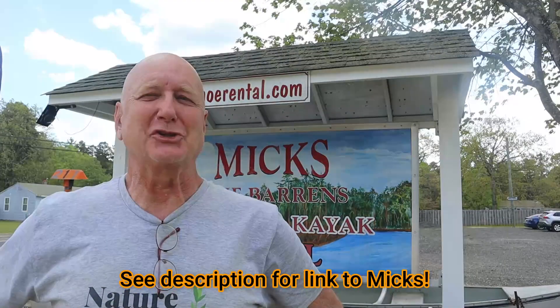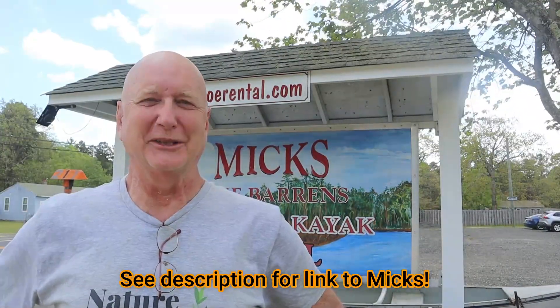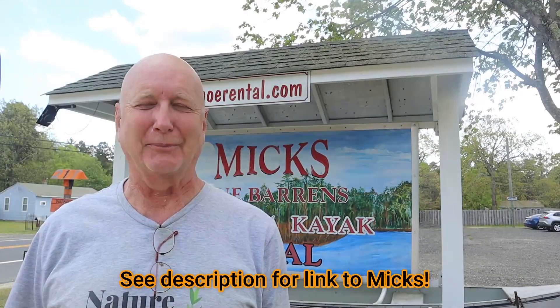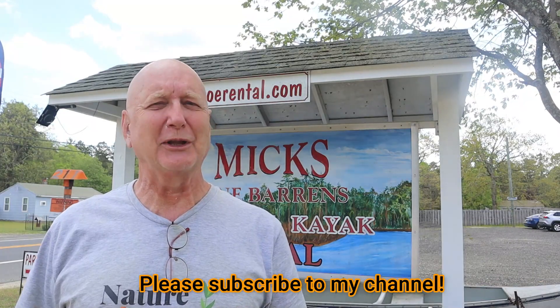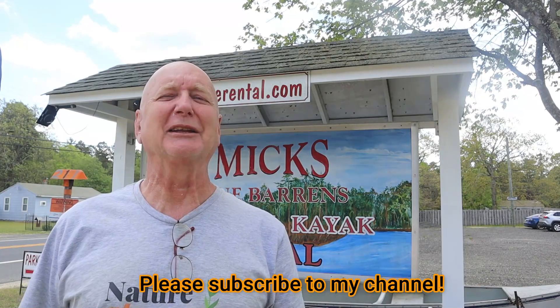We just got back, thanks to the shuttle here at Mick's Kayak and Canoe Rental in the Pine Barrens. We had a fantastic trip. I don't get any kickbacks for doing this, but wherever I go, if I can help promote a local business that does great quality work, I'll do it. This was a fantastic trip — I really recommend, if you want to see one of the world's greatest true wilderness areas, an incredible, diverse, complicated ecosystem, check out the Pine Barrens. Thanks for watching this episode of Nature at Your Door. If you like what I do, give me a like, please subscribe, and leave me a comment. I love hearing from my viewers.